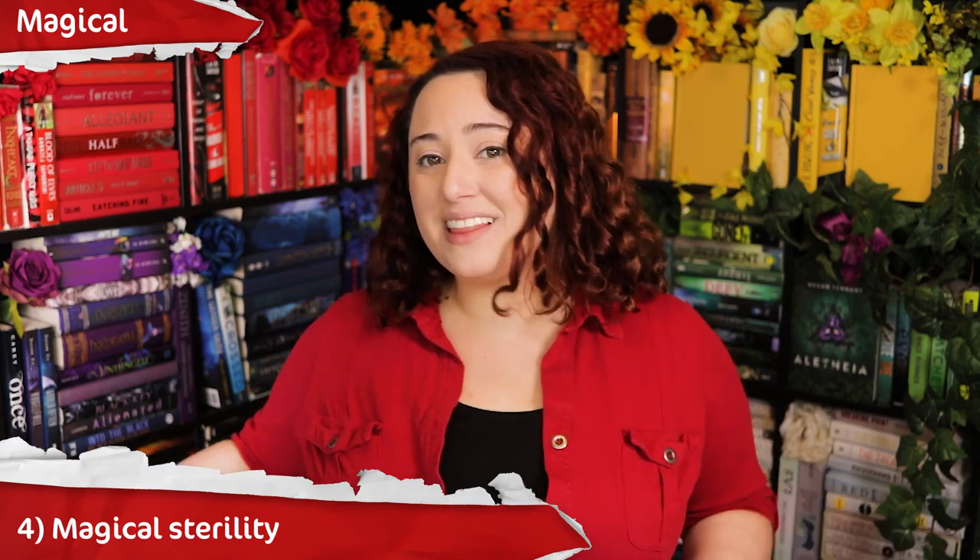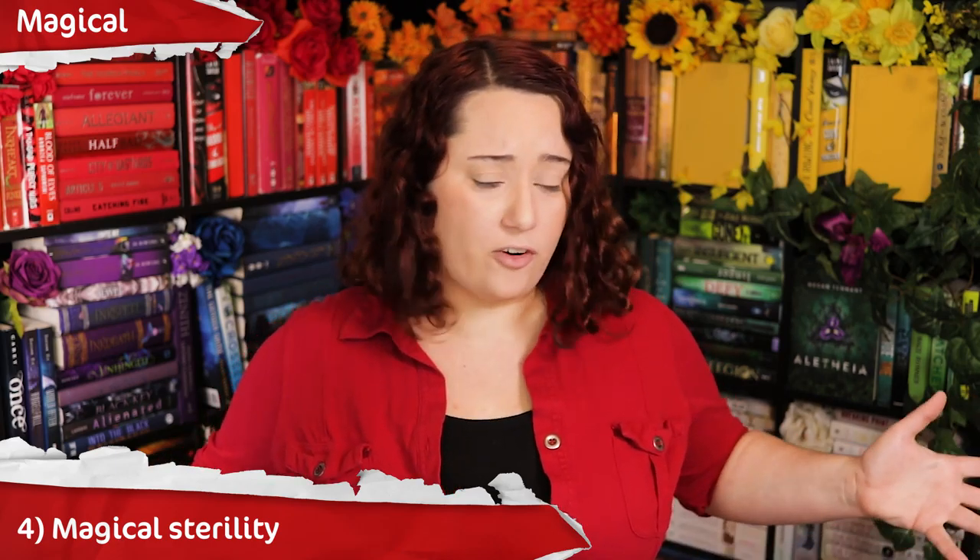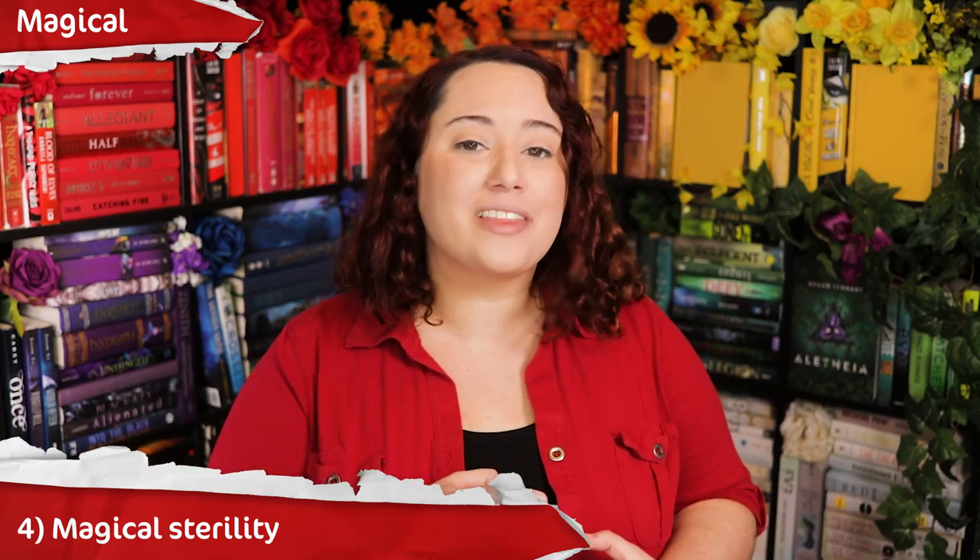Number 4: magical sterility. Like how the female vampires in Twilight were supposedly sterile because their bodies stay exactly how they were when they died. Now, what about women who died pregnant? Do they stay pregnant forever? Does the baby inside them become a vampire? Magical sterility is a common method in fantasy novels, either through characters with some sort of curse, or characters unable to reproduce because of their magical category. For example, in Witcher, the witchers are sterile because of deliberate mutations they went through.